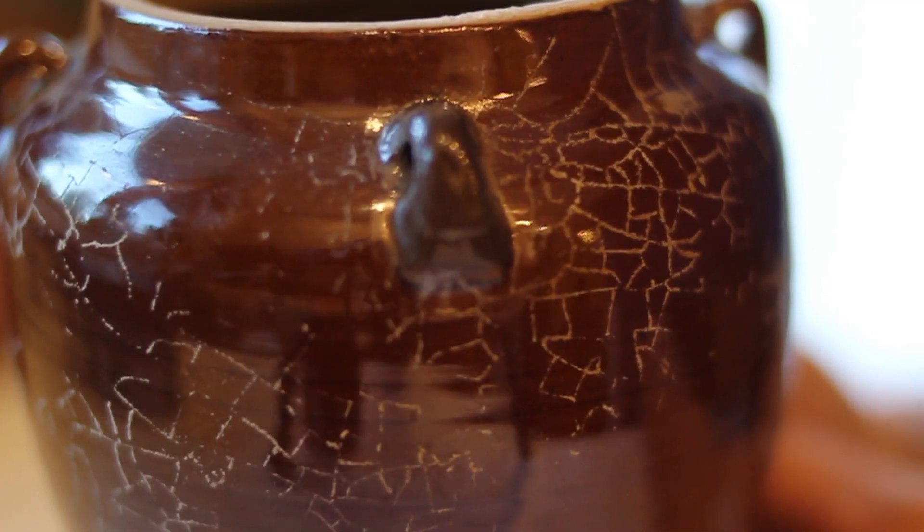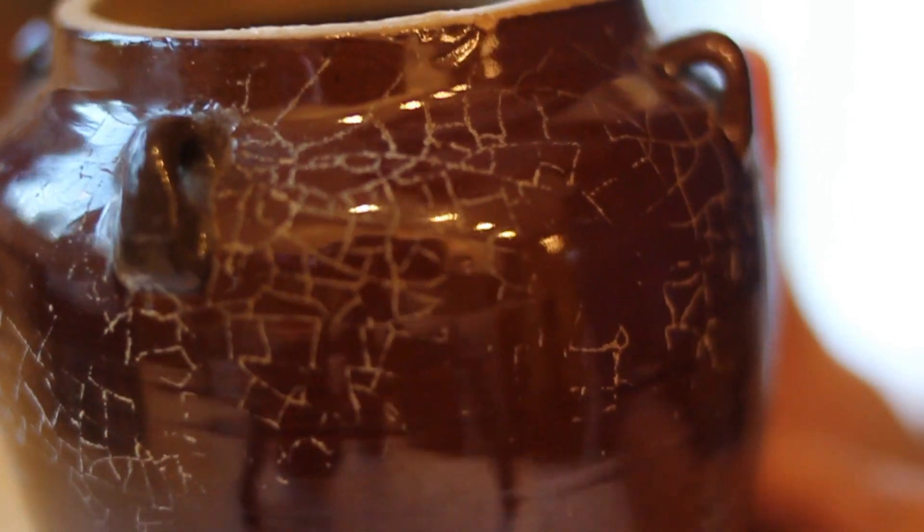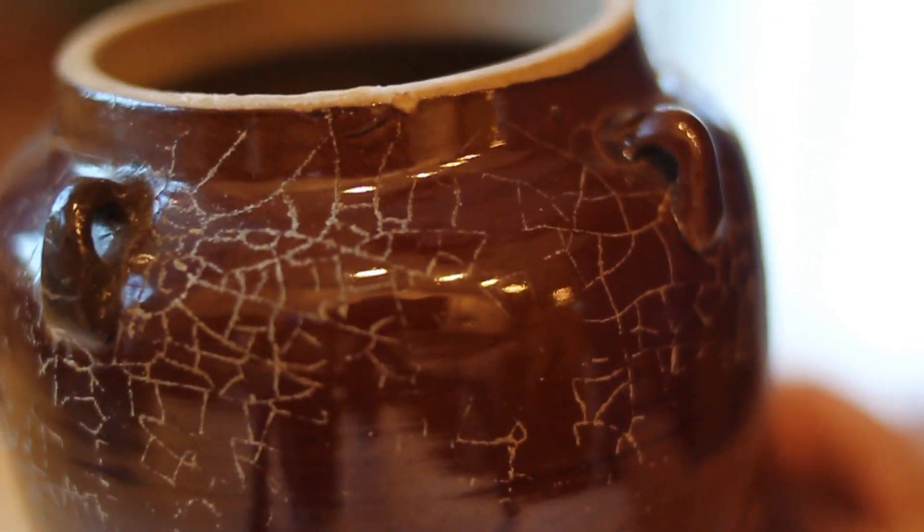The next item is this cool vase that has a cracking detail in it. I love the brown, warm-tone color it has. This was $1.99. I probably won't put anything in it — I'll just put it on the shelf and leave it.